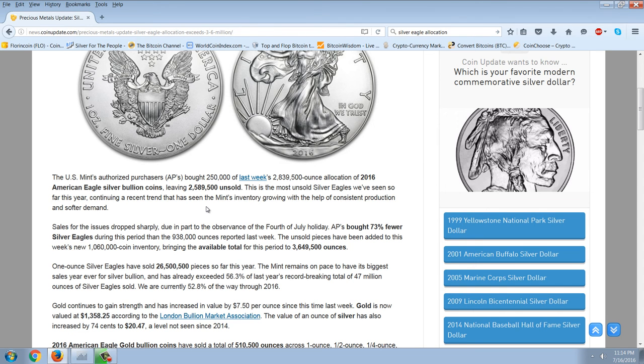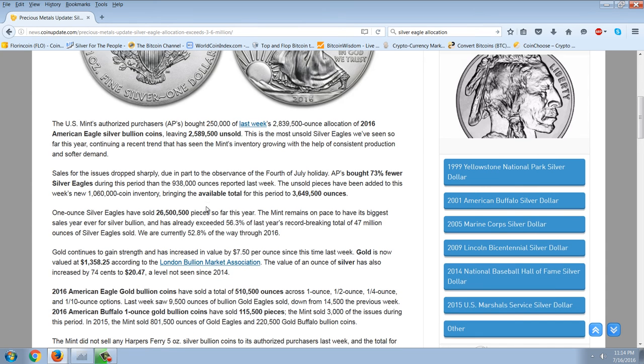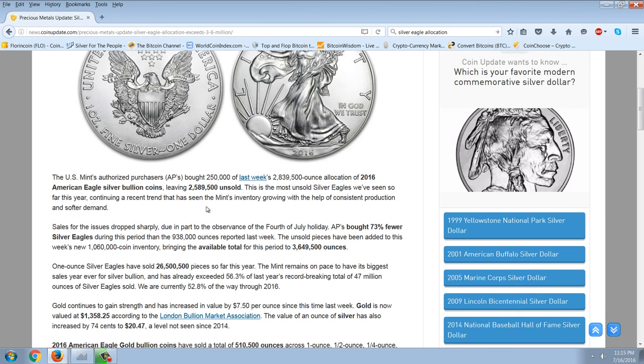One ounce Silver Eagles have sold 26 million pieces so far this year. The Mint remains on pace to have its biggest sales year ever for Silver Bullion and has already exceeded 56.3% of last year's record-breaking total of 47 million ounces of Silver Eagles sold. We're currently 52.8% of the way through 2016.